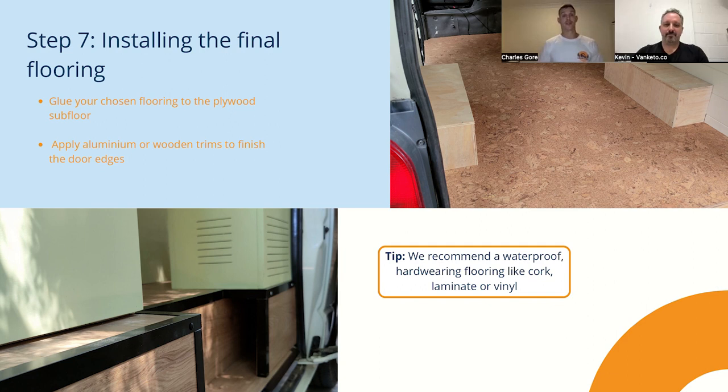Step seven is installing the final flooring. I like to install the flooring at this stage because I do the whole van floor — it provides another waterproof layer throughout. It's also easier to do before the cabinets are in rather than putting flooring around the cabinets, which will definitely help you down the line. I would recommend using a hardwearing waterproof flooring — it's going to be raining, you might have wet feet, so you want something waterproof and long lasting.